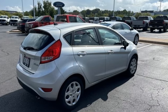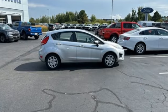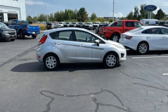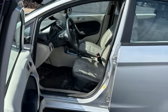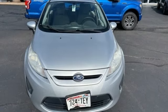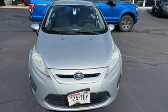AM FM satellite prep radio, power windows, air conditioning, power mirrors, inline four-cylinder engine, rear lip spoiler, gas pressurized shocks, and auxiliary audio input. Take it for a test drive today!